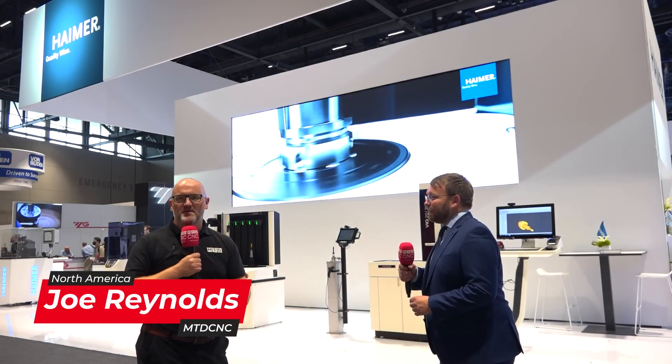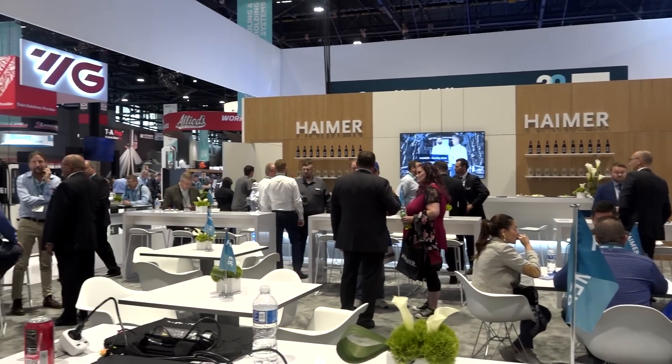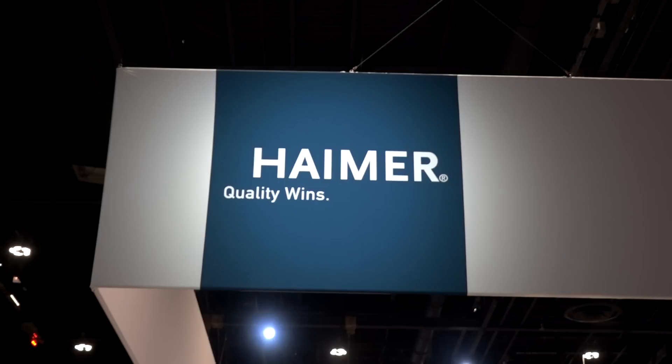We're here with Andreas Heimer at the Heimer booth at IMTS — what a stand! Welcome Joe, welcome to the audience. It's a pleasure to have you here. It's the biggest booth in Heimer history, around 600 square meters, with over 70 people working on the booth from ten nations — a massive investment in the North American market.